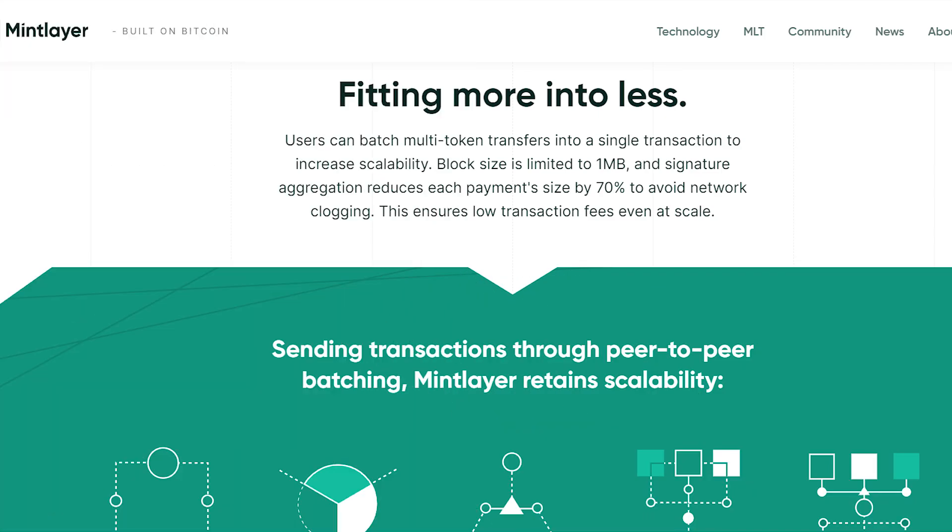It aims to achieve scalability by fitting more into less. Users can batch multi-token transfers into a single transaction to increase scalability. Block size is limited to 1MB and signature aggregation reduces each payment size by 70% to avoid network clogging, ensuring low transaction fees even at scale.